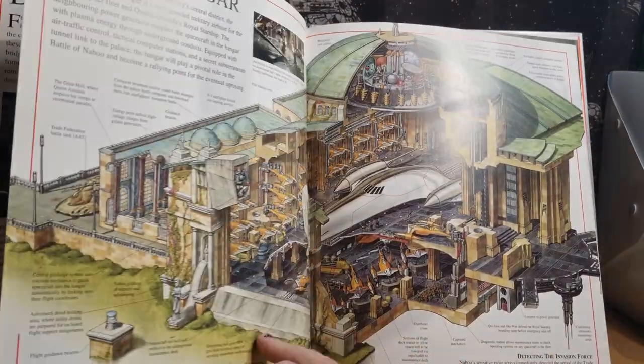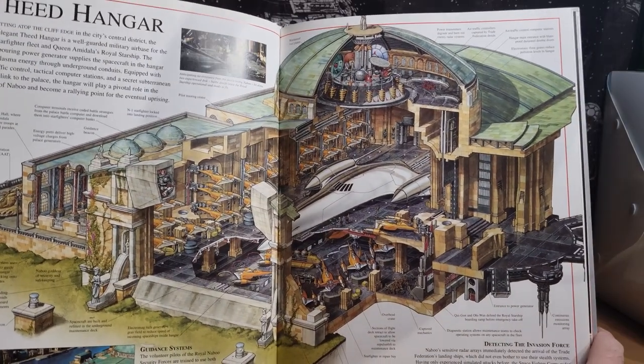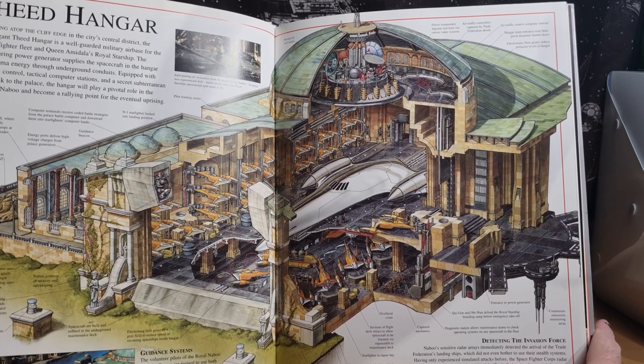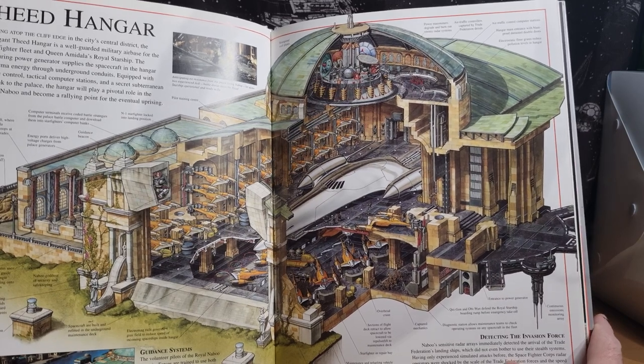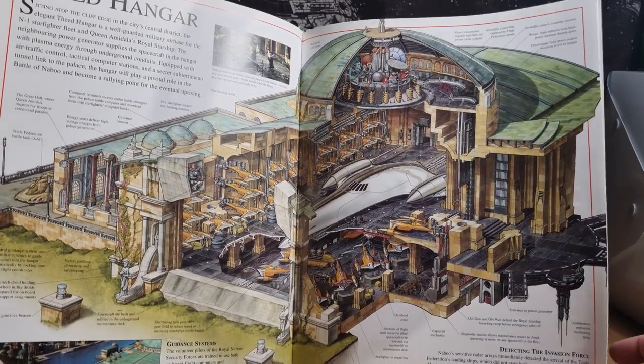The droid control ship. We get a really good look at the feed hangar there. Really nice. I love the way the fighters are all just docked in there like that.